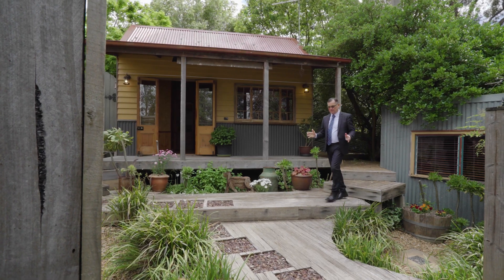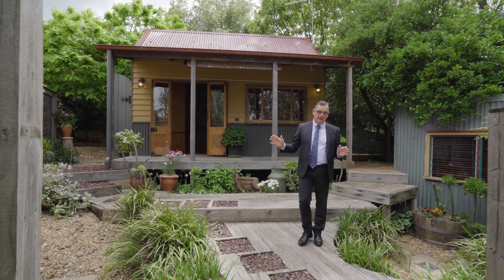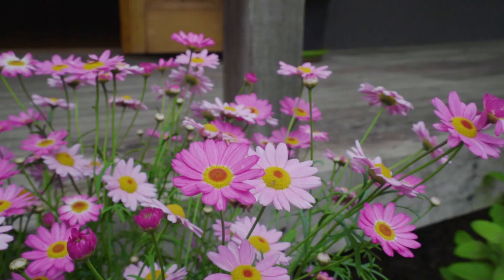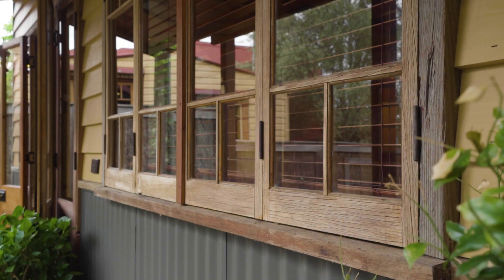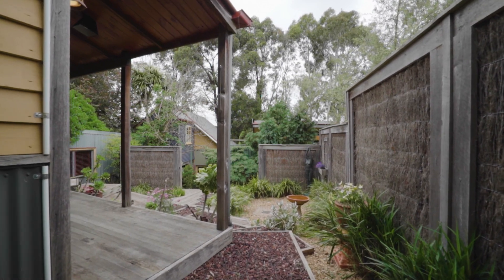Gorgeous gardens, raised decks, and an array of nooks and crannies for finding a spot to while away the time. There's an array of absolutely gorgeous plants, and the ambient mood that's been set here makes this property an absolute joy to behold.